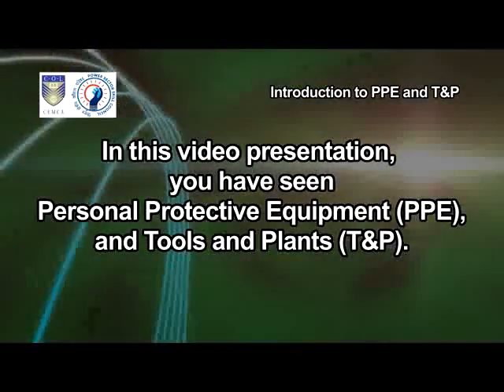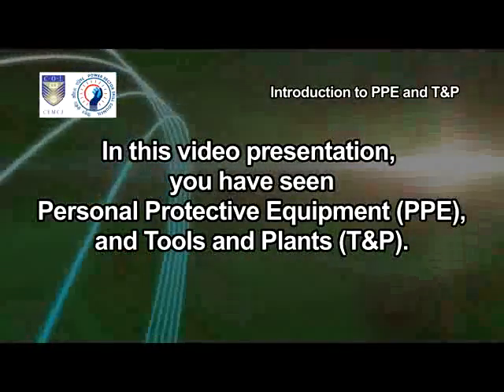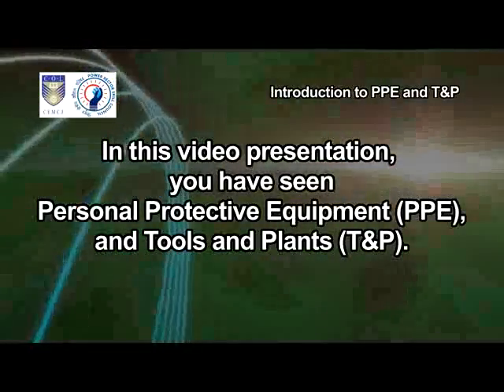In this video presentation, you have seen Personal Protective Equipment, PPE, and Tools and Plants, T&P.